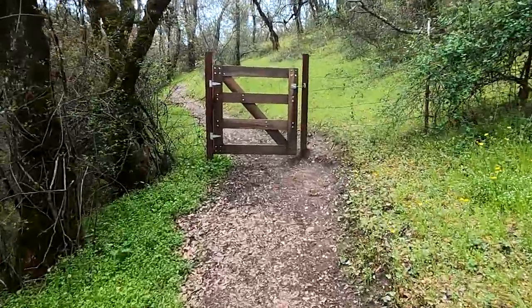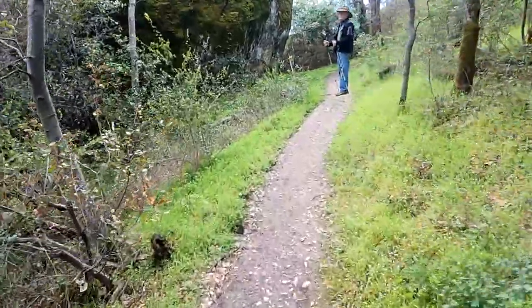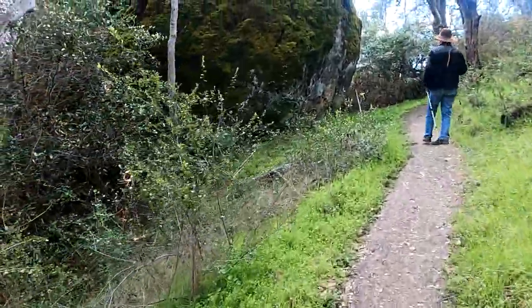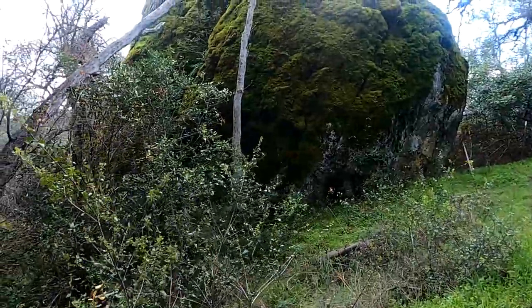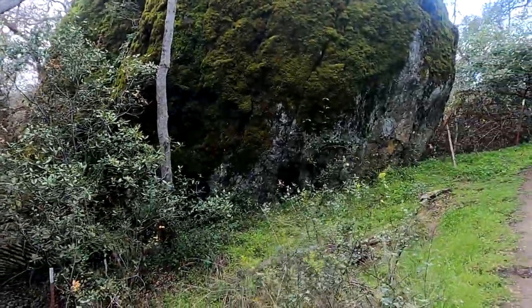Go right through the clearly marked trail as it passes through a gated fence with a huge moss-covered boulder just beyond it. Follow the trail as it climbs upslope on a series of gradual switchbacks.